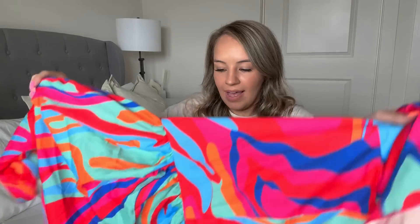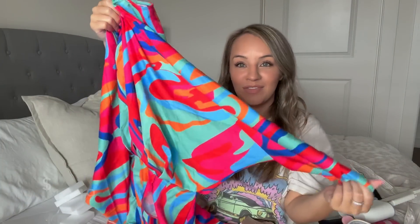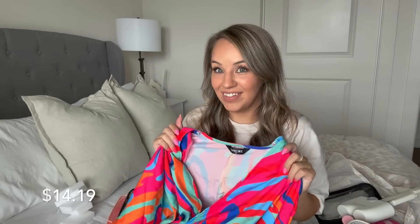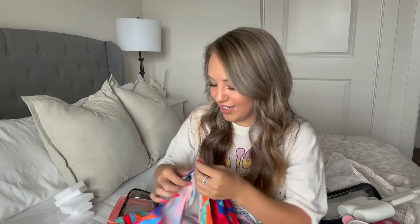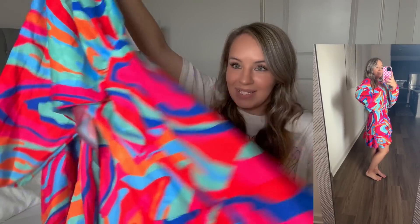This other thing — the reviews are really good on it, so we're going to see what it looks like on me. I haven't tried it on yet but I'm going to try it on for y'all. It's just this colorful dress and I thought for Hawaii it would be super fun. It's very different from what I normally wear, but the quality is great and the reviews were great. It's so bright and fun for Hawaii — we are going to see what that looks like.